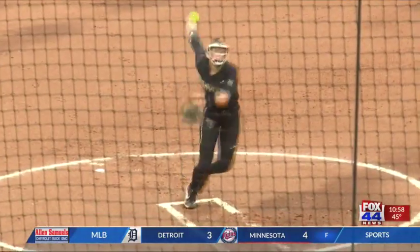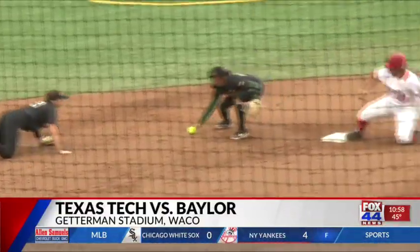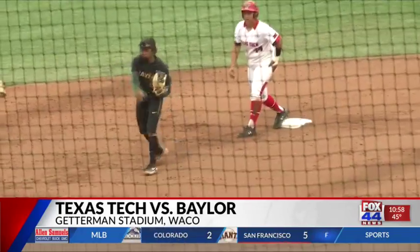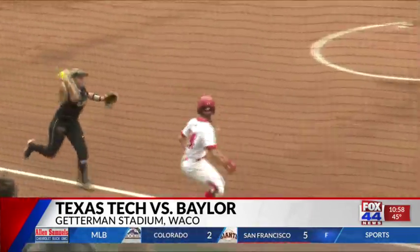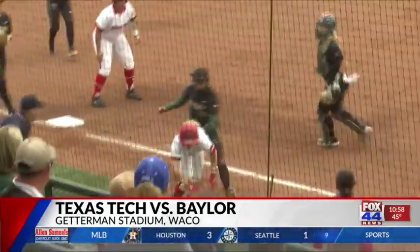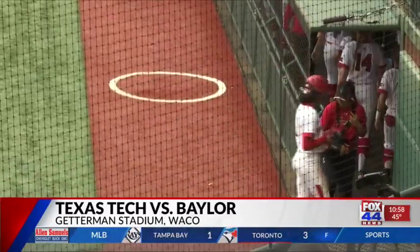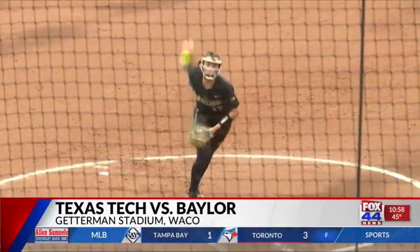No score, bases loaded for Texas Tech on two outs for Shelby Henderson, and she rips a line drive. Gilbert keeps it in the infield and Dawson picks it up, fires to the base. Russell gets called in a rundown after trying to make it a two-nothing lead, and after two throws Dawson lays the tag, but Texas Tech ends up taking a one-nothing lead.